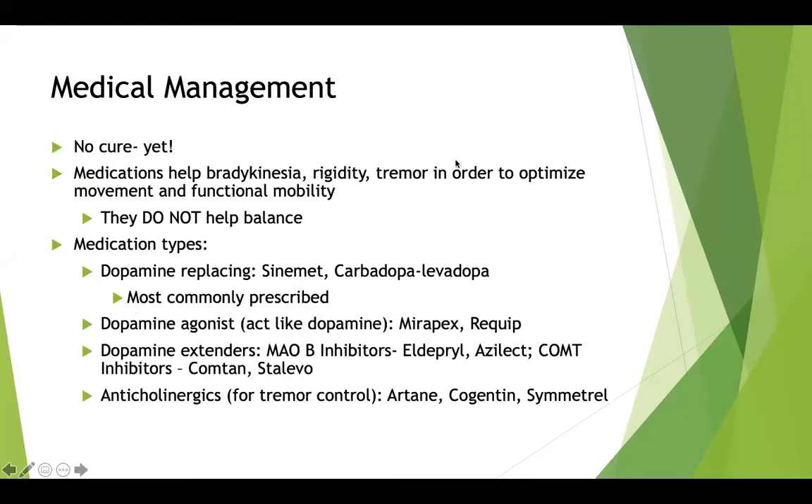For medical management, there's no cure as of now, but there is a lot of research happening. Medications help with bradykinesia, rigidity, and tremor to optimize movement patterns and functional mobility, though unfortunately they do not help with balance. The different medication types are: dopamine replacing (most commonly prescribed — carbidopa levodopa), dopamine agonists (which don't replace dopamine but try to act like it), dopamine extenders (which try to extend the life of existing dopamine), and anticholinergics (primarily for tremor control).